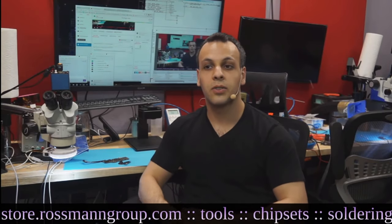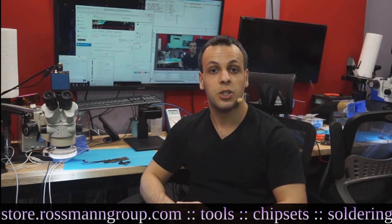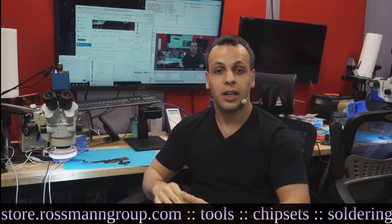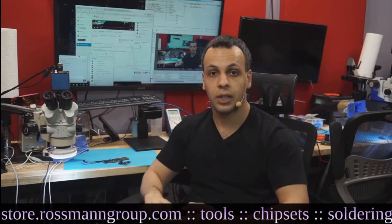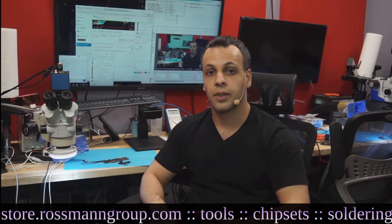Welcome to today's stream where I'm going to be going over what I believe to be Apple's next recall. This is going to be of the 12-inch A1534 2015 model MacBook. It's because a specific failure continues to occur on these machines even when there is no evidence of liquid damage, no evidence of physical damage, and no evidence of use of a knockoff charger.